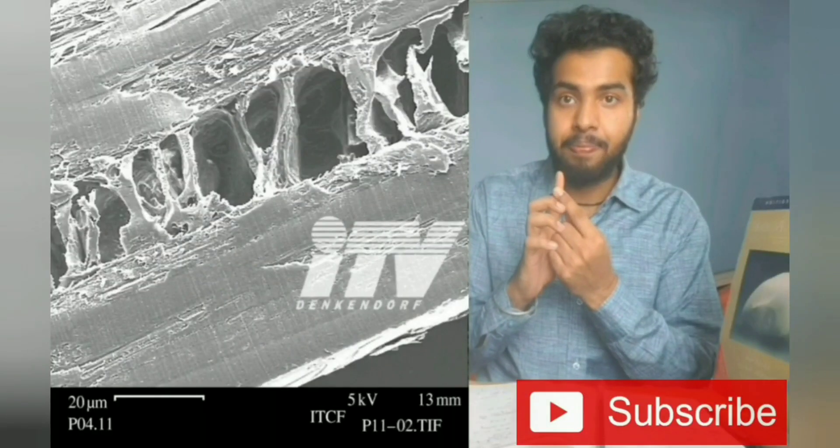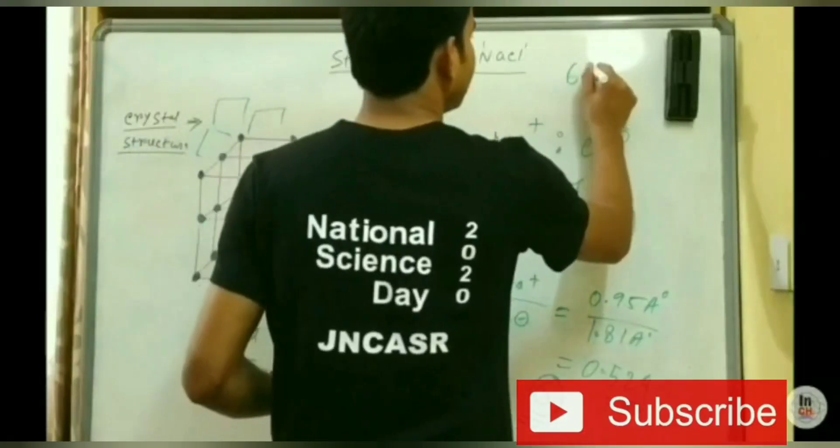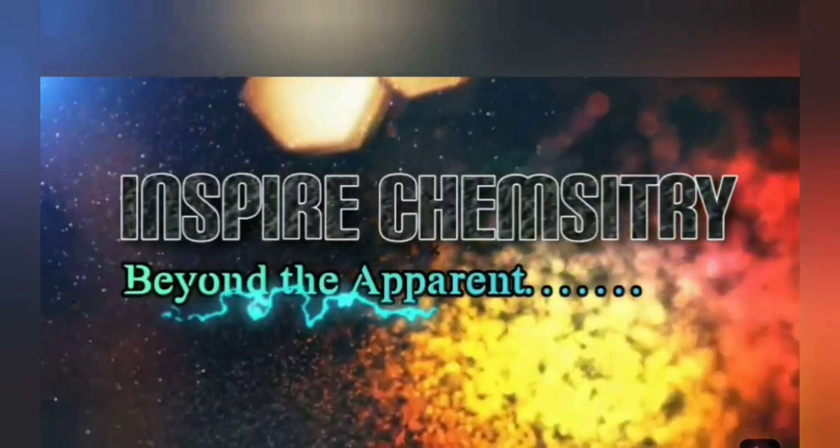If you are new to our channel, please subscribe and hit the bell icon for receiving latest updates on exams, research positions and guidance videos. Hey guys, welcome to Inspire Chemistry.